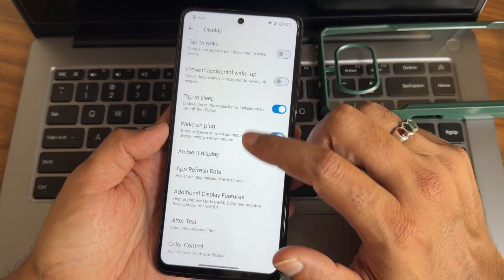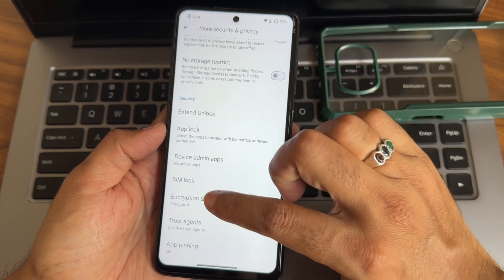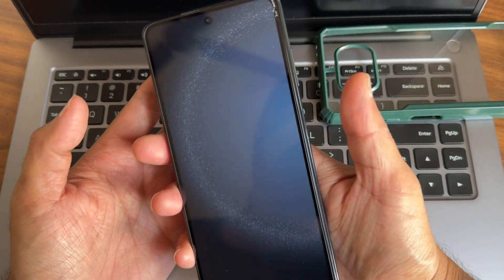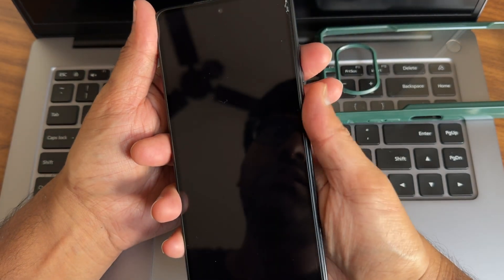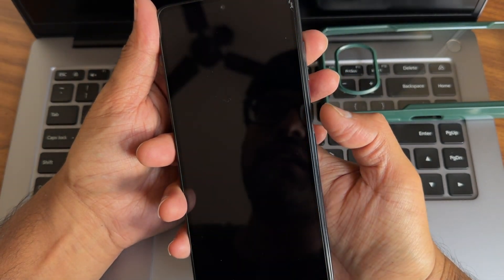Security and privacy: you get both face and fingerprint unlock. App lock is also pre-installed. The fingerprint unlock is very fast and accurate. Face unlock is even faster than expected - no issues in this particular ROM.